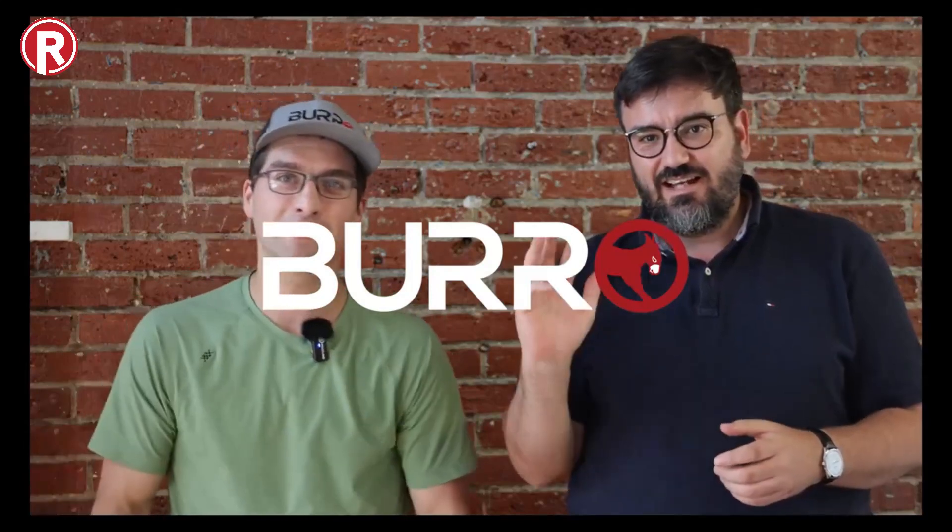Hello, my name is Charlie Anderson and I am CEO here at Burrow. Hi, I'm Guillermo, the CTO.